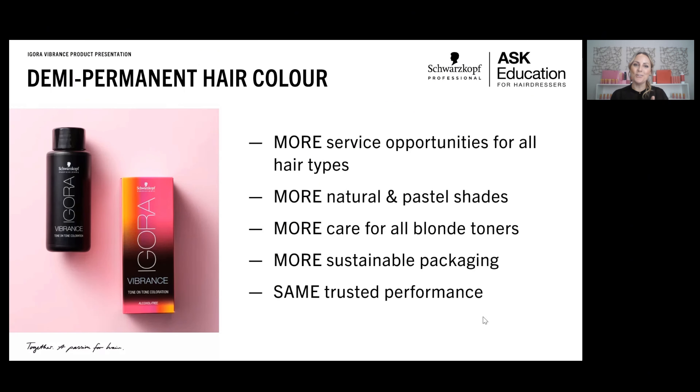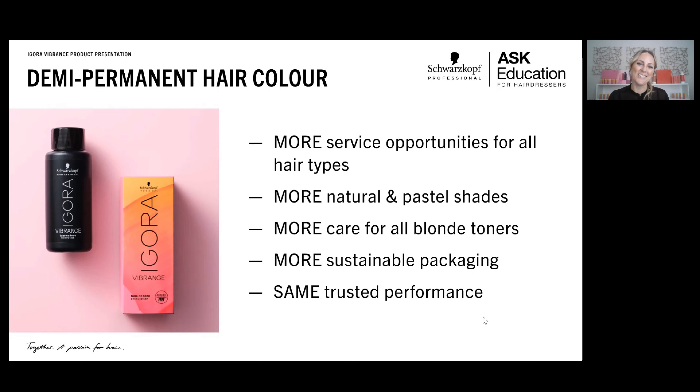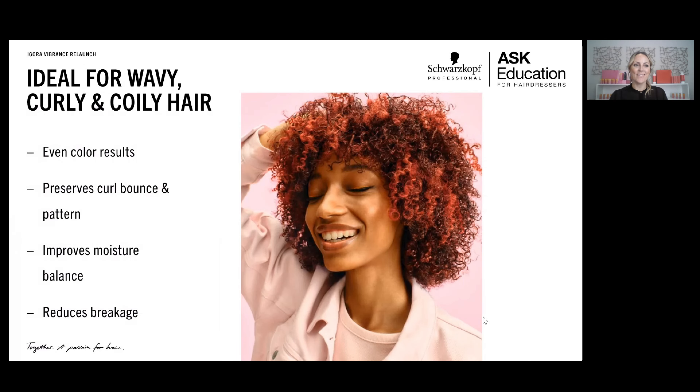What's not new but is the same is our trusted performance. Even though this is a relaunch, the product inside the package remains the same outside of the addition of bonding. We have the same conditioning, tone direction, and product performance that you know and love. And this is our new package — a bit more vibrant and modern. When that box comes into your salon, you'll be enjoying all of these benefits with that same product inside.